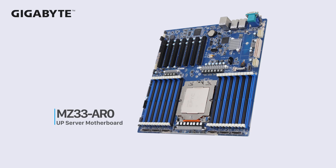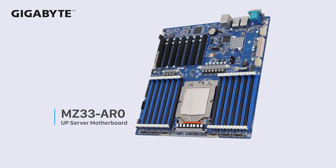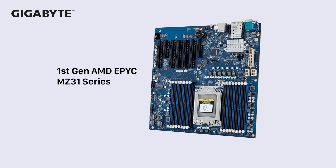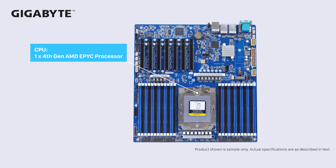The MZ3 family is our single socket series, as opposed to the prior dual-socket family. Starting with the first-generation EPYC, we made the MZ31, which was the worldwide first EPYC single socket server board based on the first-gen EPYC series. The MZ33 will continue to support fourth-gen EPYC's full features.